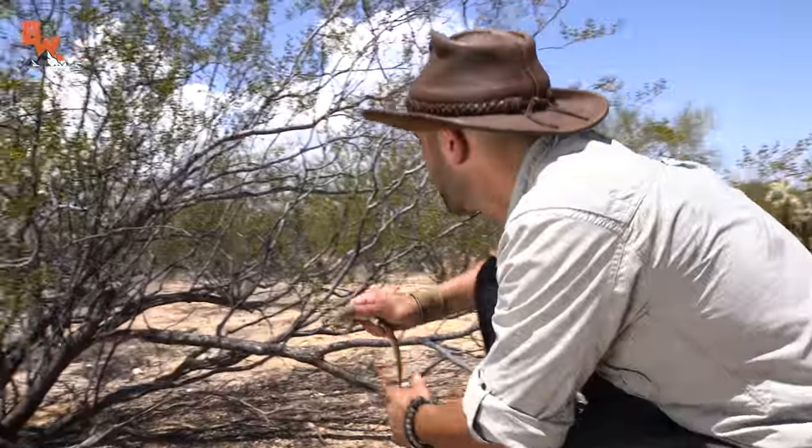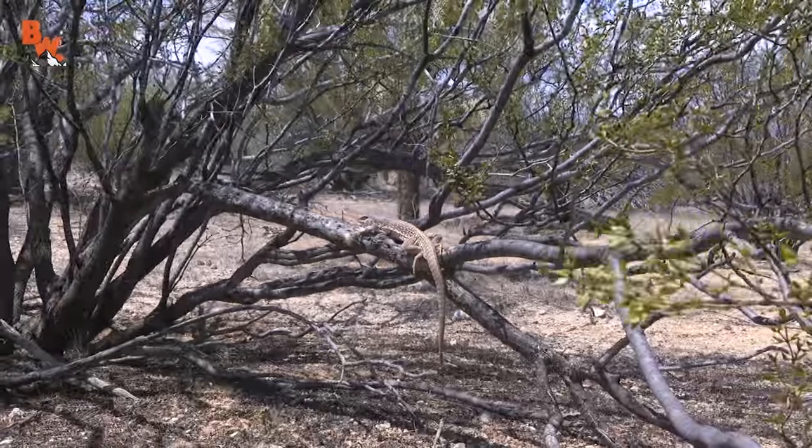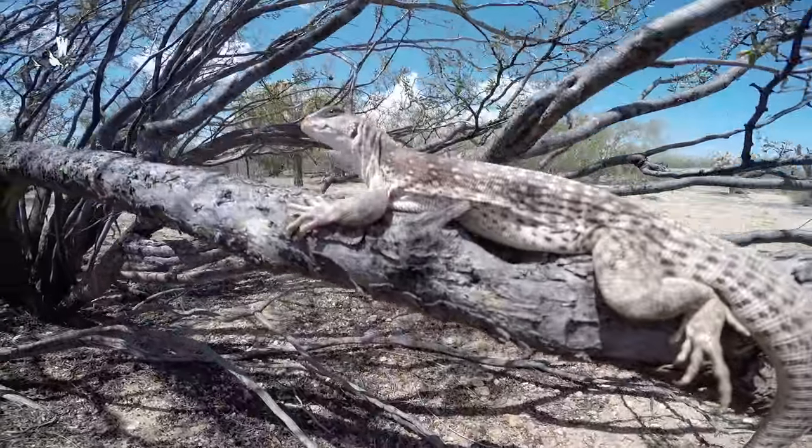So hopefully this eases any concerns you had about the iguana or the burrow. In the end, they were absolutely fine.